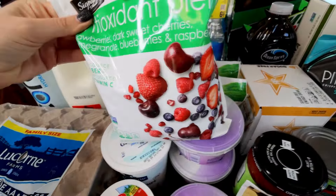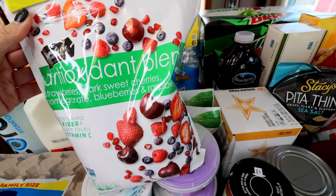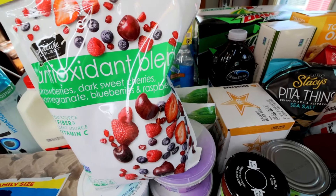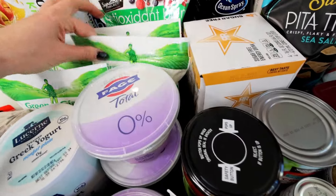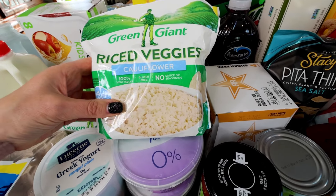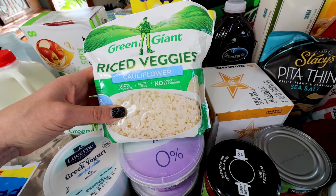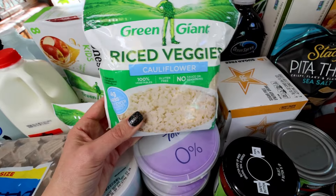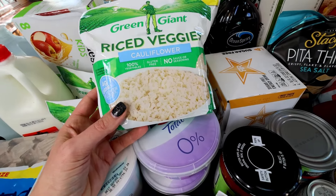Got more of this antioxidant blend — strawberries, dark sweet cherries, pomegranate, blueberries, and raspberries. I really love this one; so good. I'll sprinkle a little bit of Lakanto classic on that and have it for dessert a lot of times. Picked up four of these riced cauliflower veggie bags — I'm going to have this with my chicken fajitas. Since they were on sale I picked up four of them; probably next week I'm going to do chicken burrito bowls with the rest of it.